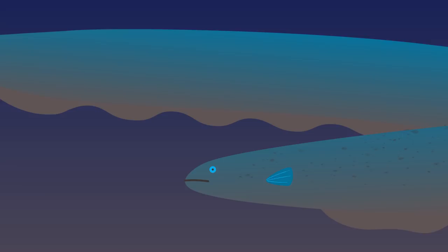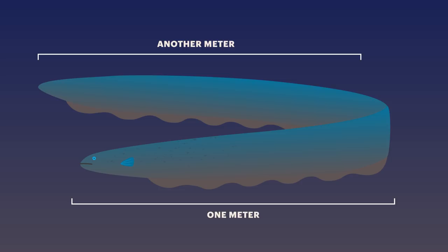The murky water of the Amazon River hides a truly shocking animal: the electric eel. Its body is two metres long, and around four-fifths of that consists of special muscle cells that can generate their own electricity, delivering zaps of up to 600 volts.